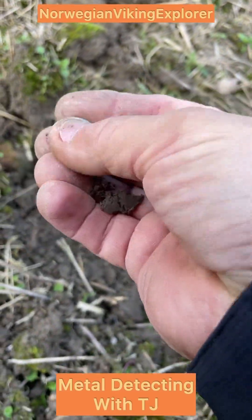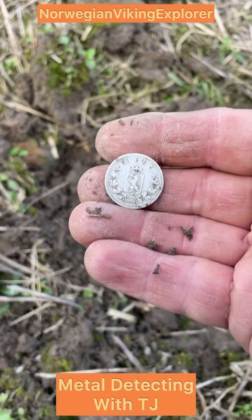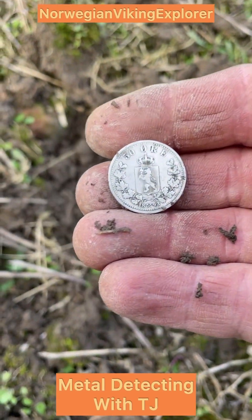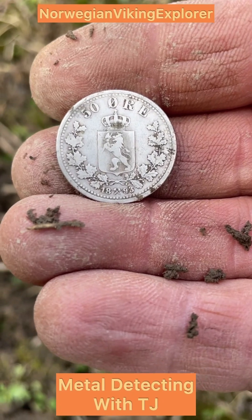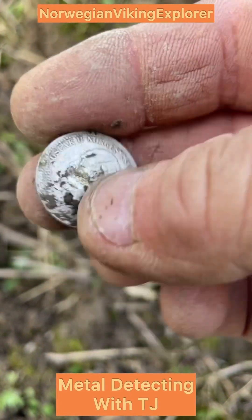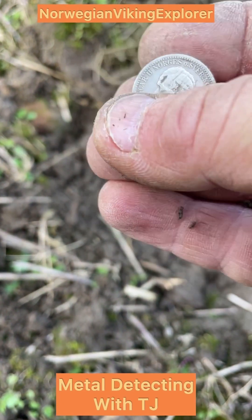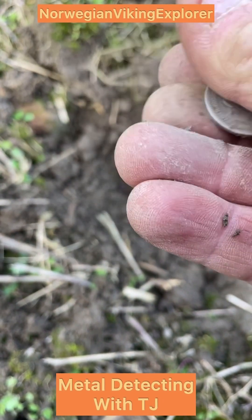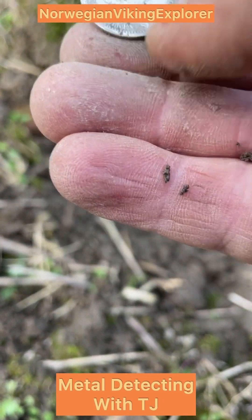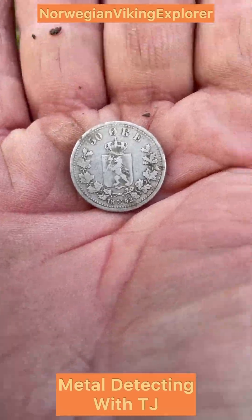Let's see what we got. Yeah, it's a silver — 50 øre. What's the date? 1893. Lovely coin, a bit scratchy with scratch marks. There — King Oscar. One side very beautiful. Yeah, very nice, we're onto the silver!